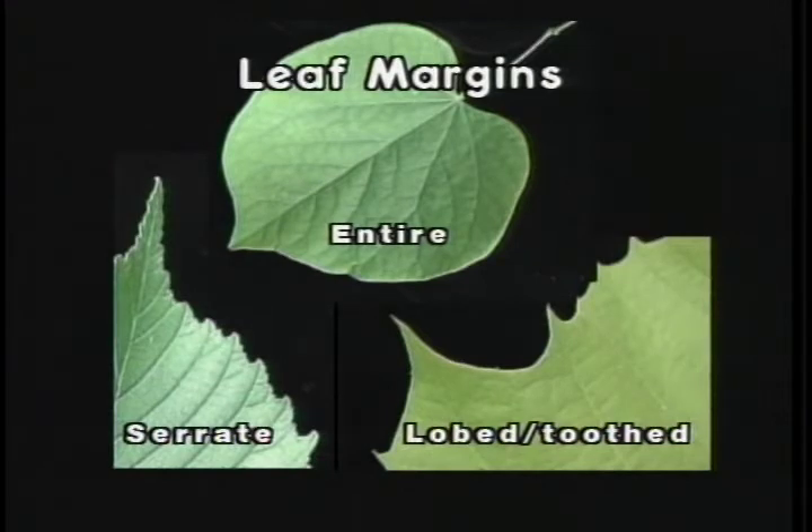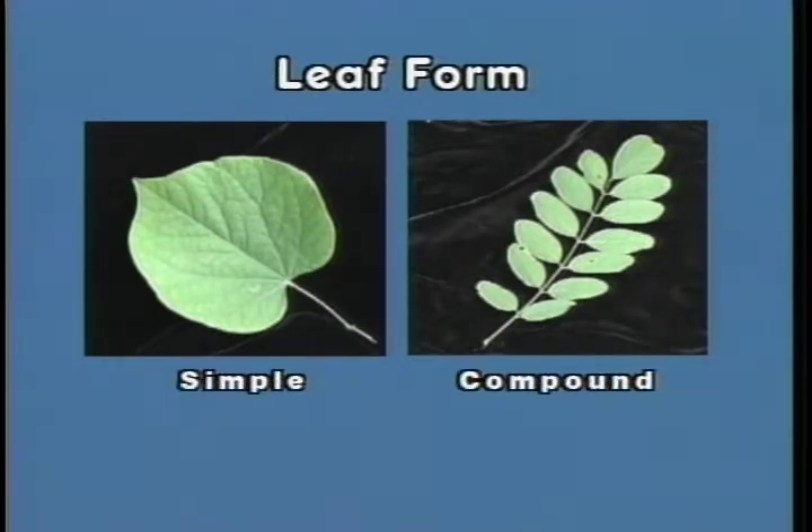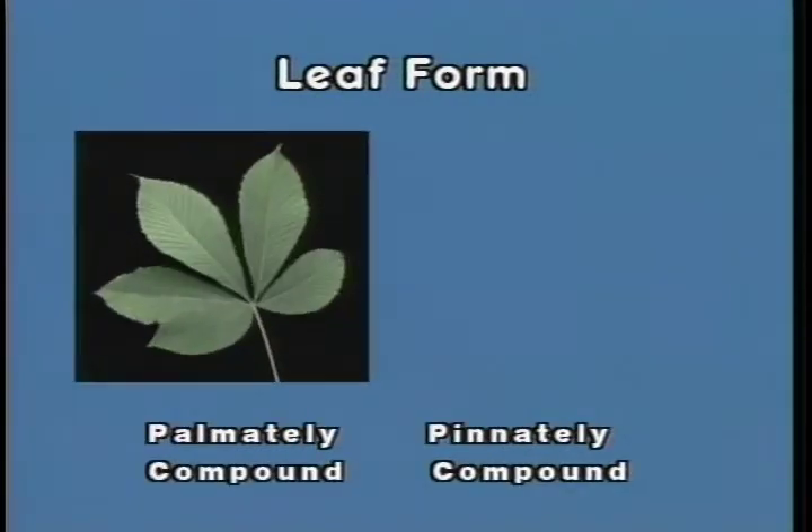Broad-leaf trees are grouped according to the number of blades attached to a common petiole. Many trees have a simple leaf blade on a petiole, thus referred to as a simple leaf. If the leaf is made up of more than one blade, it is referred to as compound, with each blade called a leaflet. When the leaflets are attached at a central point, the leaf is referred to as palmately compound — much like looking at the palm of your hand with fingers radiating from the palm.